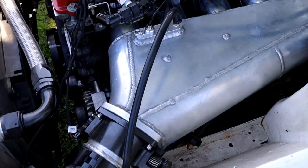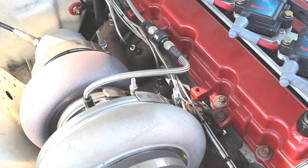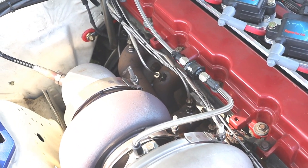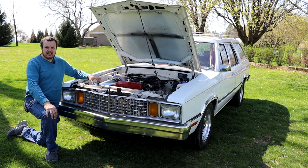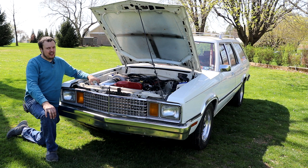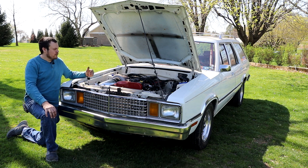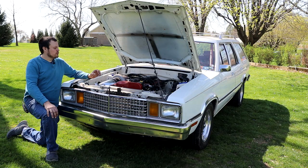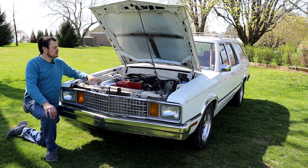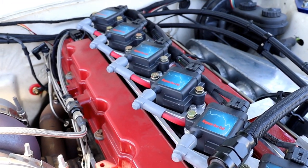I spent a lot of time on the custom intake manifold, the custom oil pan, and the custom exhaust manifold. These engines are not very capable in naturally aspirated form without spending a lot of money, so we needed some method of cubic inch multiplication. For that, we chose to go with an S480 turbo. We noticed some issues with spark breakup on the dyno, so I've recently installed some IGN-1A coils from our friends at Firepower Race Coils.